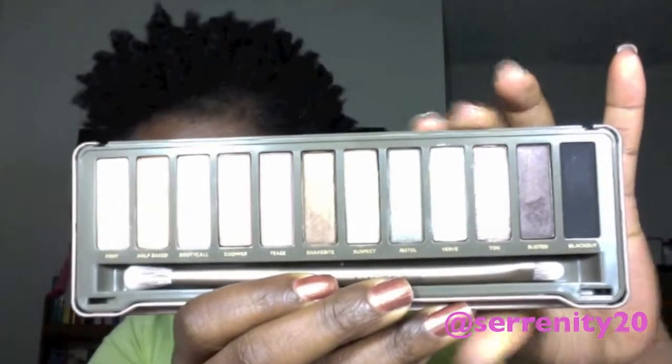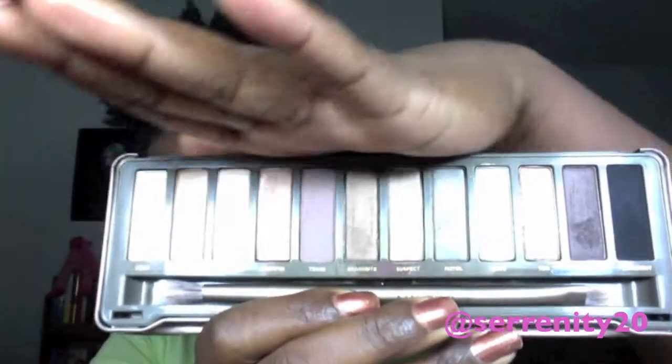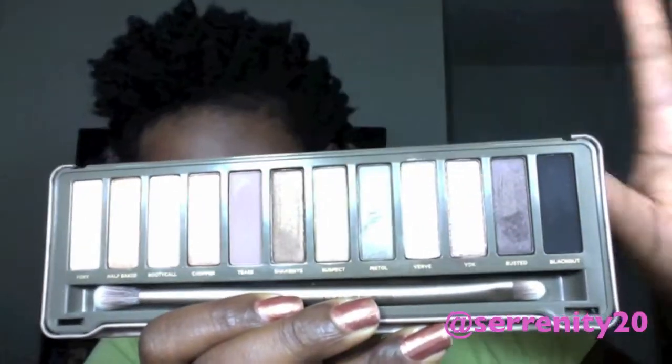My palette is, of course, my Naked 2 palette from Urban Decay. It was $50, but it's so worth it. I do have the original one, and these are actually the only Urban Decay naked palettes I own. I love these — the colors look so amazing. It comes with a really great brush that I use basically all the time now, and I love the packaging — it just clicks so it's not going to come open.